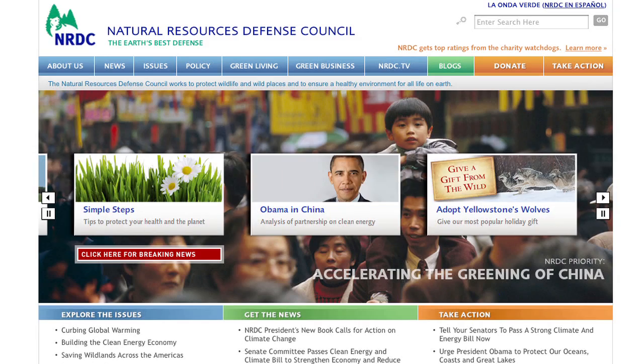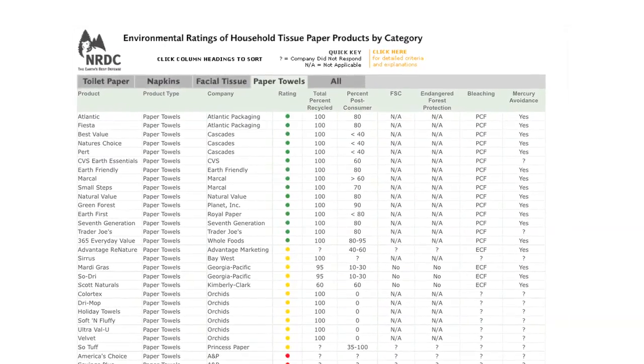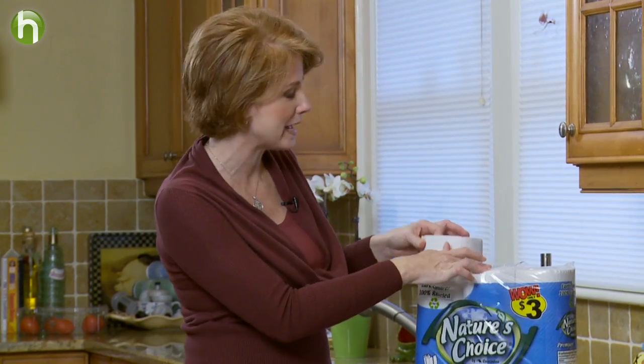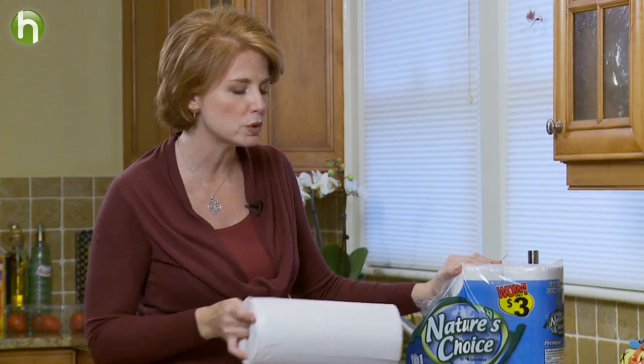The Natural Resources Defense Council has a great online resource that will list many kinds of paper towels and napkins with the most recycled content and those that are also chlorine-free. So whether you choose to give up paper towels completely or you start buying a better paper towel made from recycled paper, you'll be doing your part to conserve natural resources, conserve energy, and you'll be sending less paper to the landfill.